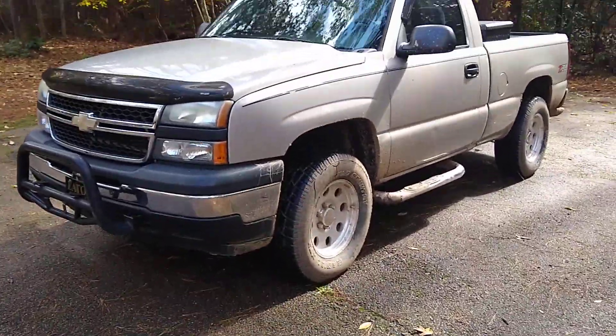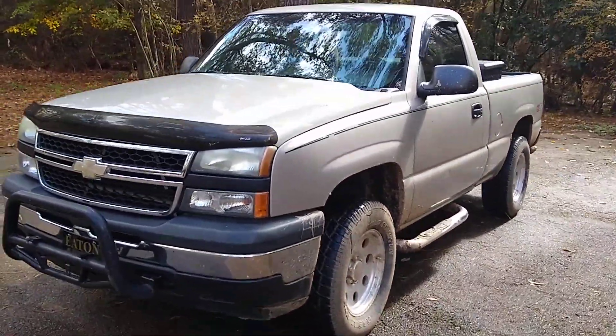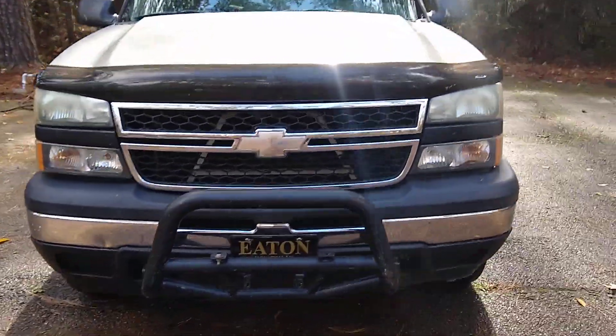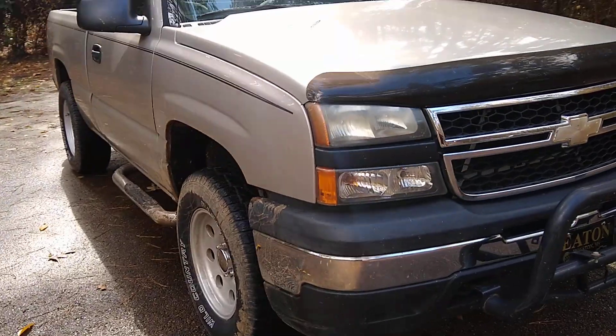All right guys, my 06 V8 5-speed 4x4 Silverado, aka the unicorn of the Silverado world.